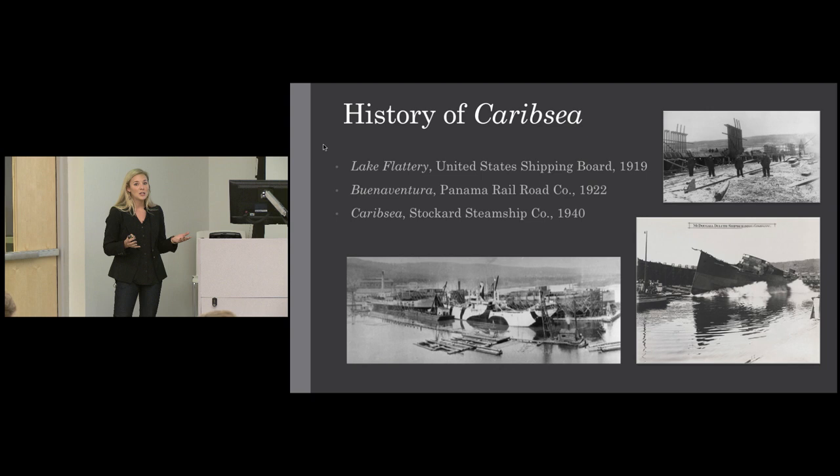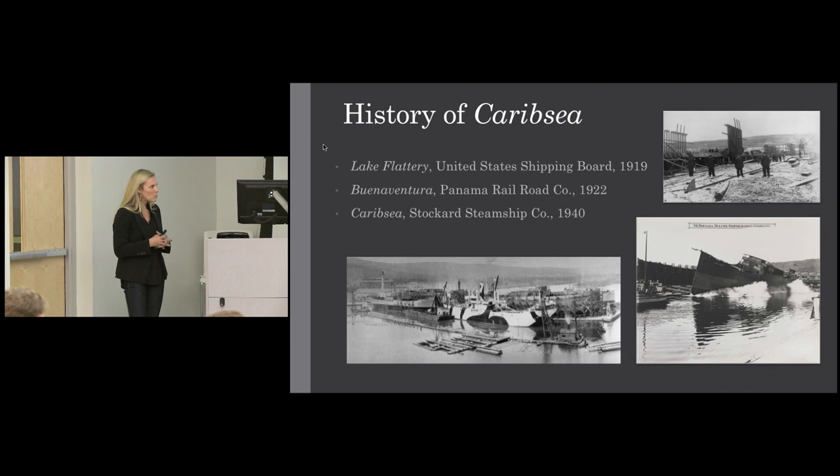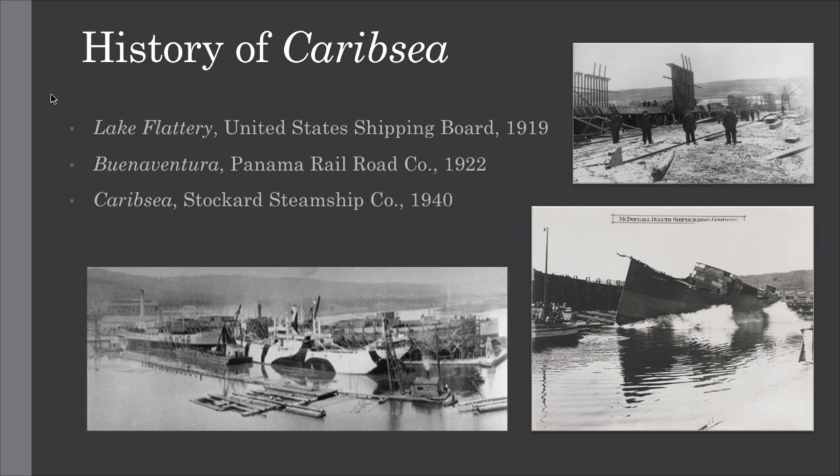Jumping into the history of the CaribSea — this ship was a product of World War I. Prior to the war, the U.S. had largely ignored its merchant marine. As soon as the war started and Germany began to deplete worldwide shipping, this became a problem. Thus the United States Shipping Board was born, and shipyards started popping up up and down the eastern seaboard. That's when we hear of the Hog Islanders, the standardized vessel of the time. But the Great Lakes was also producing vessels, and that's where the CaribSea comes into play.